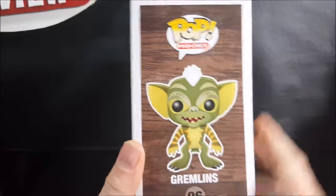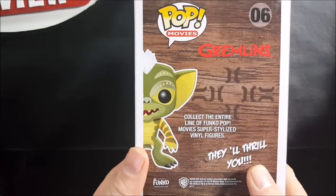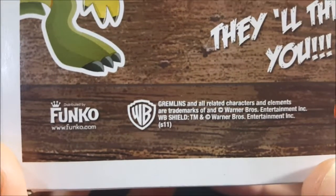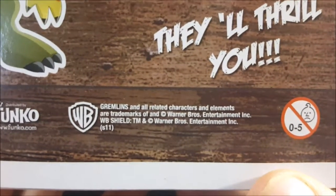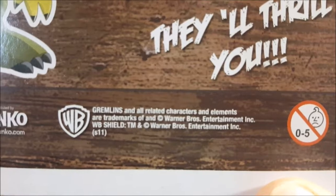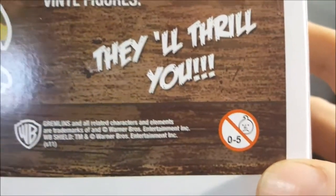Nice little window box as usual from Funko Pop. Nice little wood grain finish there. 'Collect the entire line of Funko Pop movie super stylized vinyl figures, they'll thrill you.' Distributed by Funko, www.funko.com. WB Gremlins and all related characters and elements are trademark of and copyright Warner Brothers Entertainment Inc. WB shield trademarked and copyright Warner Brothers Entertainment Inc. I'm guessing this means for ages five and up.